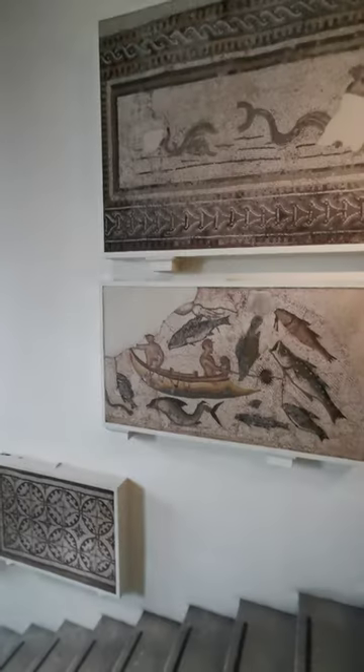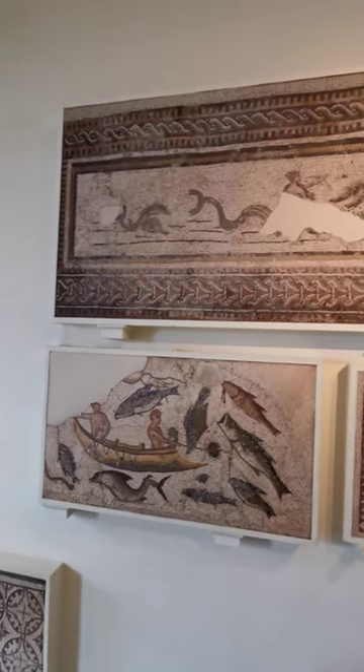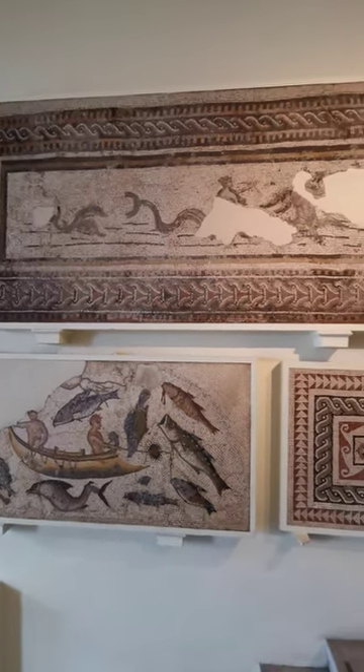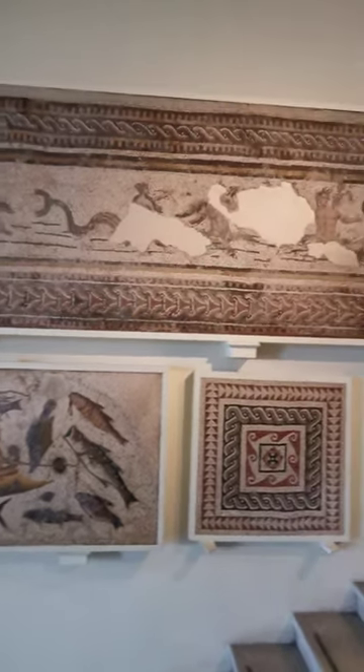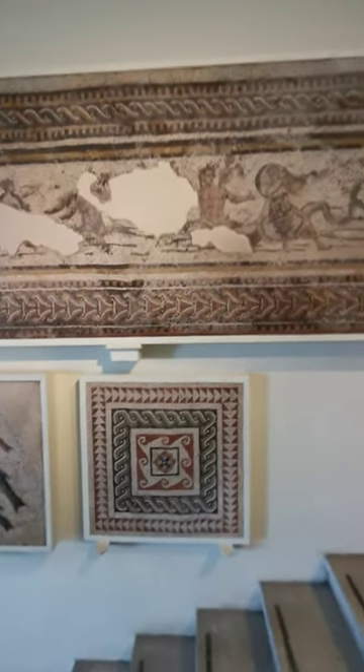Hey everyone, so finally we can talk about one of the most amazing discoveries that has happened in the past 50 years, and that's this beautiful Roman mosaic floor which was found in Southwark, which is actually by the Shard, so we're in a real central location.